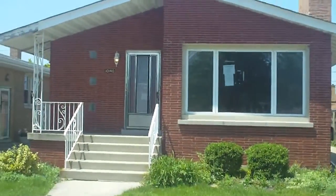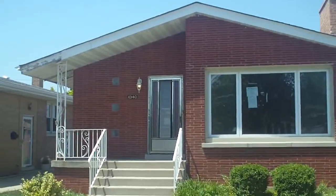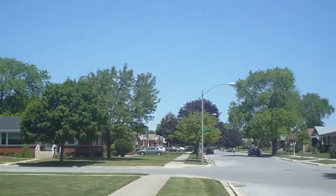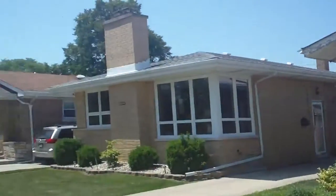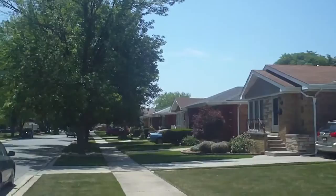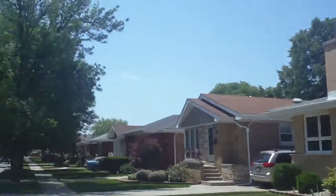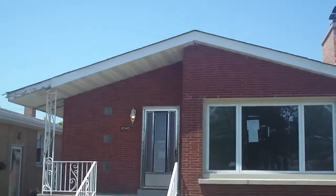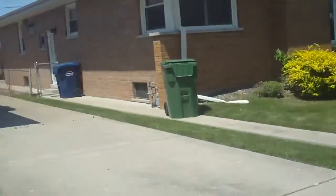Today I am in front of 10140 Utica in Evergreen Park, a very nice neighborhood about a mile or so west of Western and just a little north of 103rd Street. It's an all-brick bungalow.